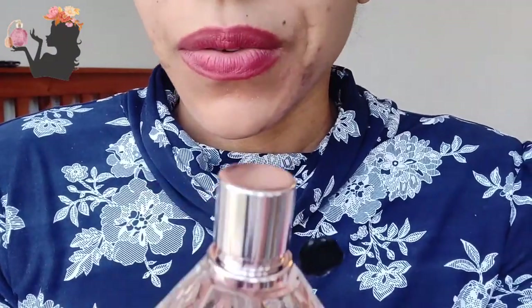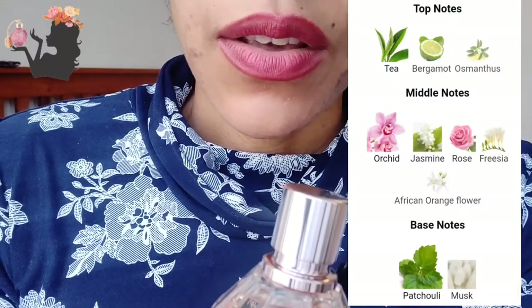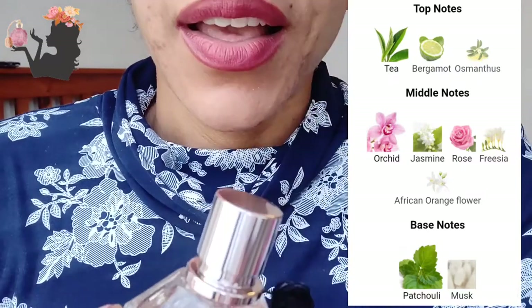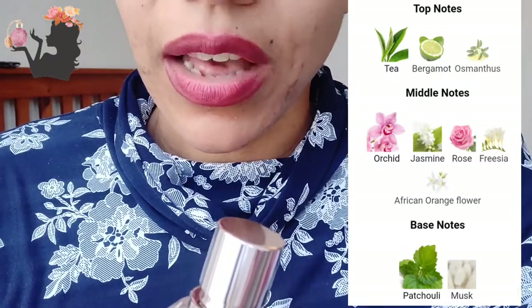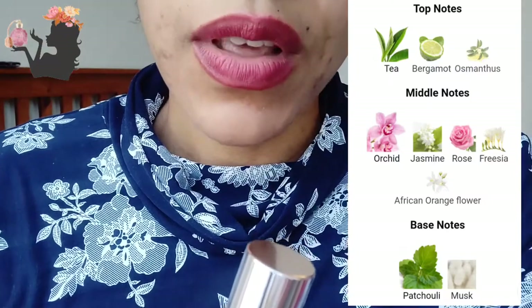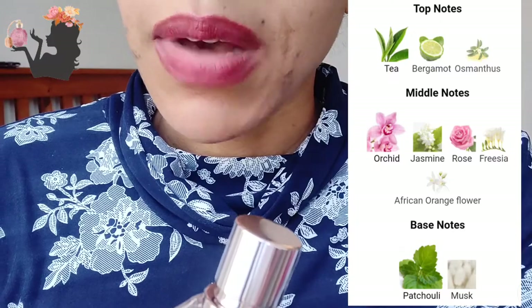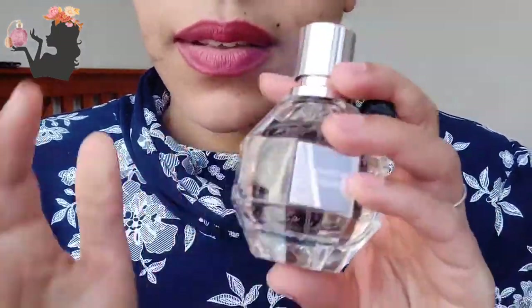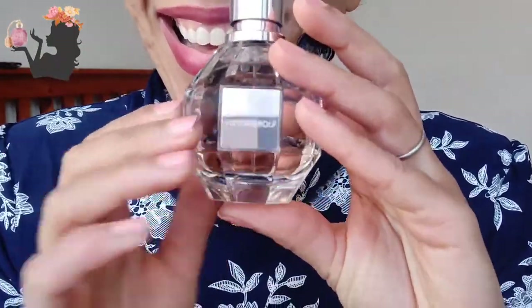The top notes are supposed to be tea — it doesn't specify whether it's green, white, or black — along with bergamot and osmanthus. I'm beginning to realize that top notes don't matter as much; it's the middle and base notes that are more important. The middle notes are orchid, jasmine, rose, and freesia. For the base notes it's got patchouli and musk — quite surprised about the musk, because when I tried it I didn't necessarily get that.